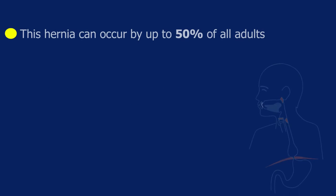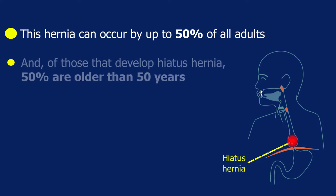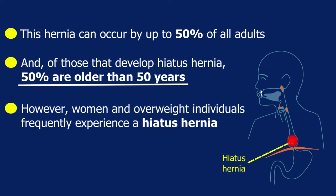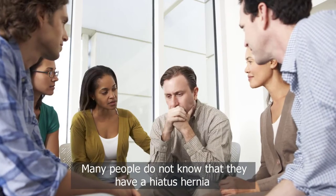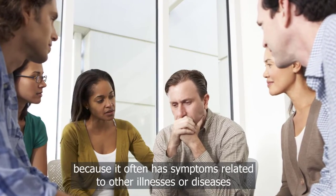Hiatus hernia can occur in up to 50 percent of all adults, and of those that develop it, 50 percent are older than 50 years. Women and overweight individuals frequently experience a hiatus hernia. Many people do not know they have one because it often has symptoms related to other illnesses or diseases.